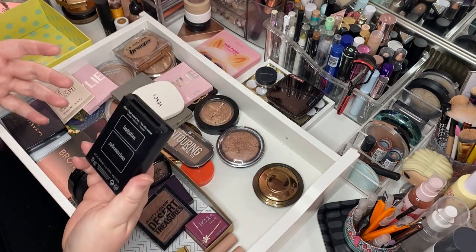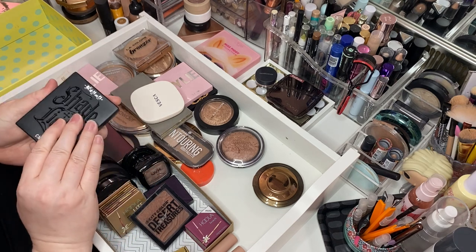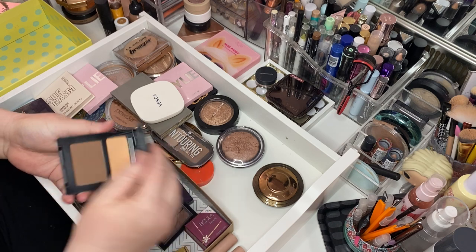Here is another Shade and Light Contour Kit — but this one is in a darker shade. So there she is. Keep her.